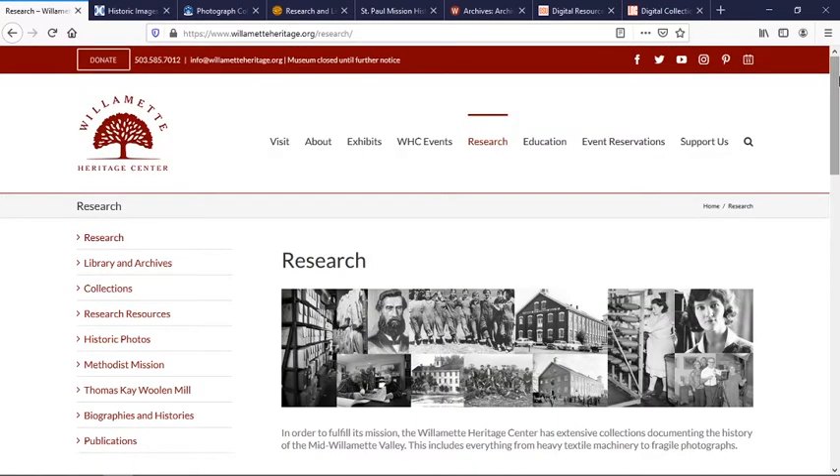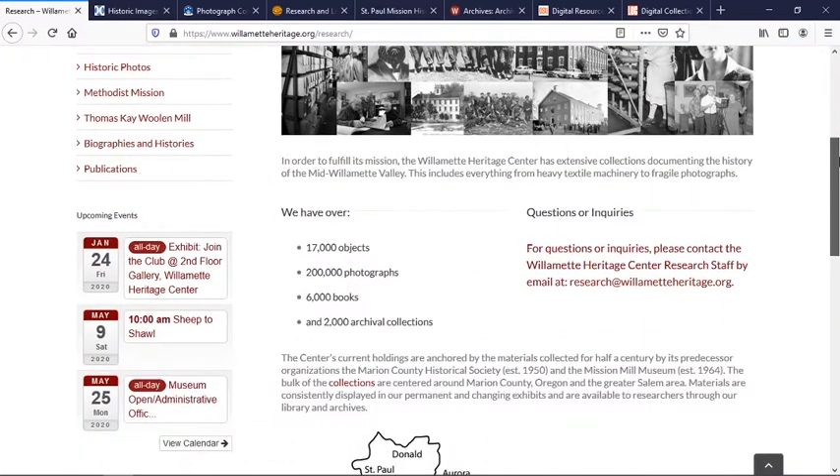The Willamette Heritage Center cares for over 200,000 photographic images and not all are online yet. If you're looking for something specific, we really recommend that you send us an email to research@willametteheritage.org. We can search our internal database and send you a list and an overview of the materials that might be interesting to you. Make sure you're very specific in your requests.